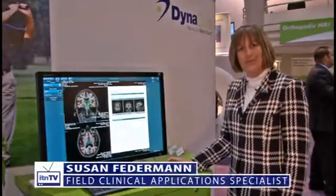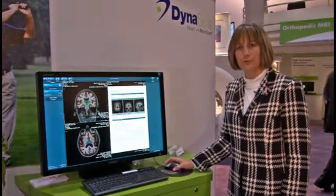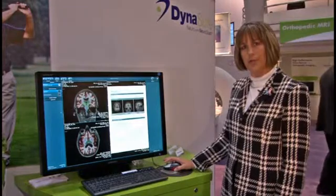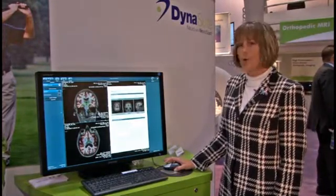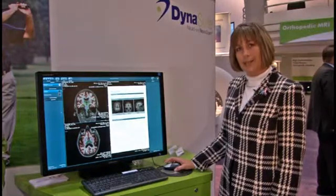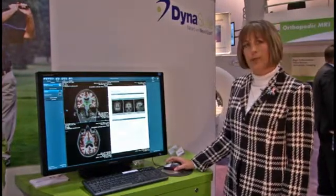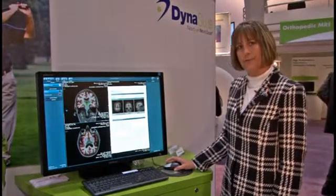Hello, my name is Susan Fetterman. I'm an application specialist with In Vivo Corporation. I'd like to introduce you to the NeuroQuant package offered with the Dynasuite Neuro, or independent of the Dynasuite Neuro workstation. The NeuroQuant software uses the ADNI 3DT1-weighted sequence and will automatically post-process the data and provide volumetric information with two different types of reports.